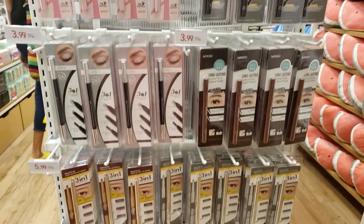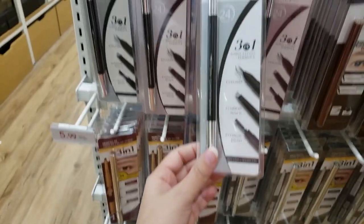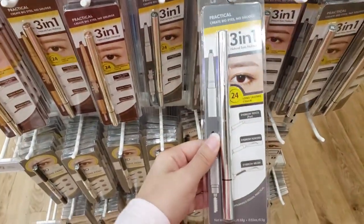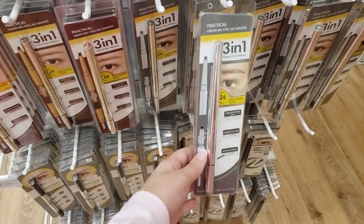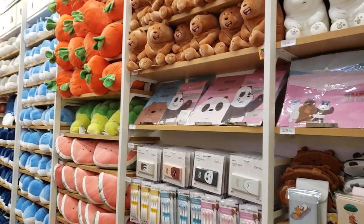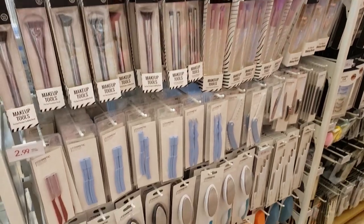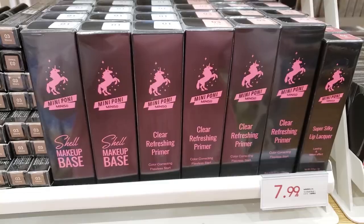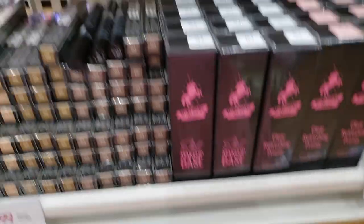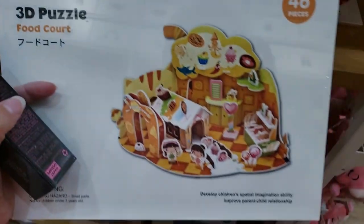Oh my gosh, so much eyebrow makeup! I'm interested in this, I wanna try this. I love that they have testers too, so I might be getting this because it's cute.